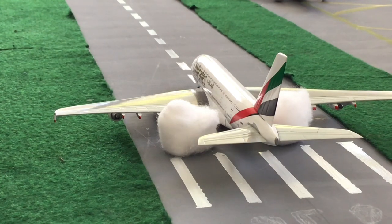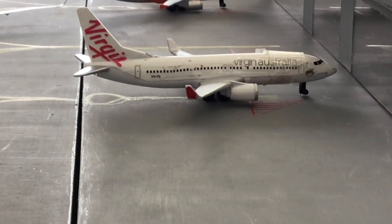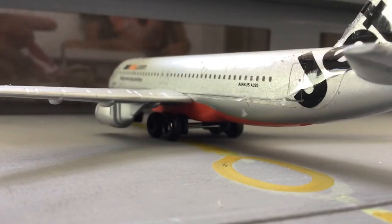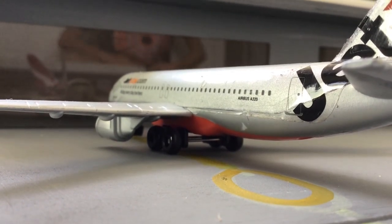Now let's start with the domestic area for this airport update. Our first plane of the day is a Virgin Australia 737 heading out to Perth. Next plane we've got a Jetstar A320 heading out to Adelaide.